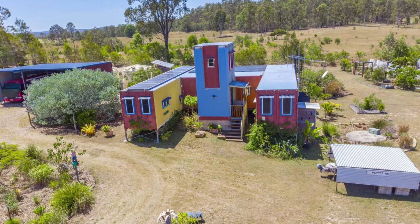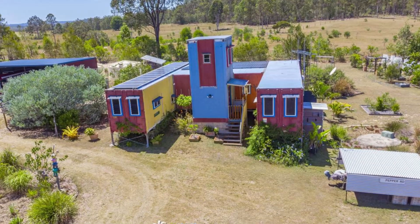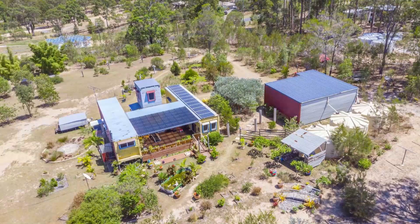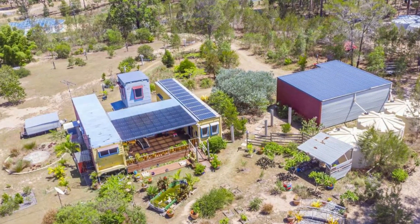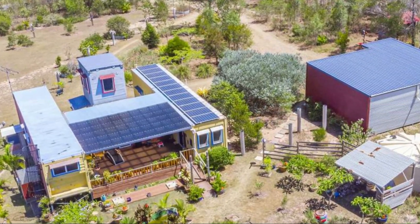Hello and welcome. In this video we bring to you a stunning shipping container home built using refrigerated shipping containers with an observation tower located in Kewra, Queensland, Australia.